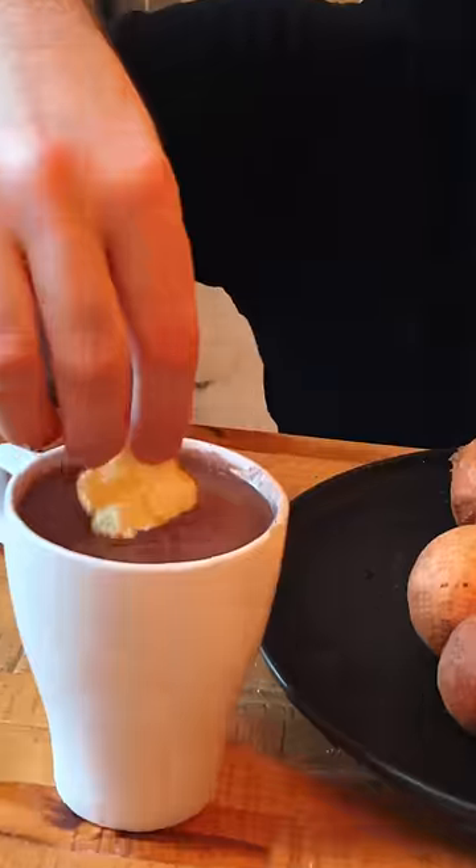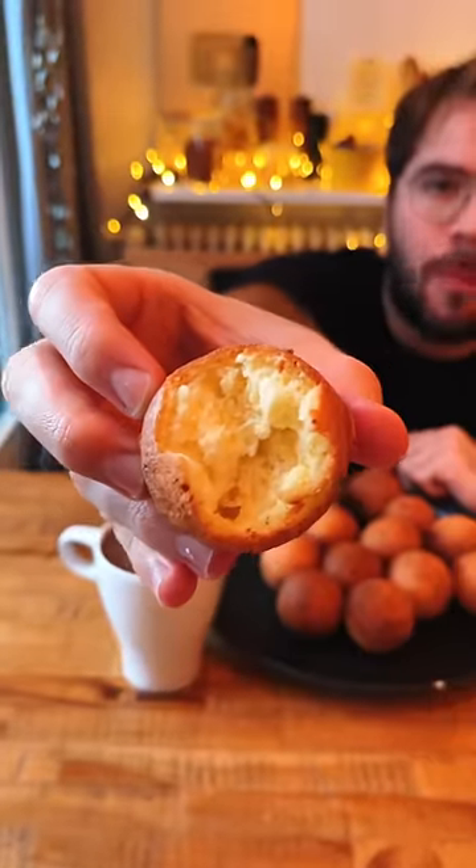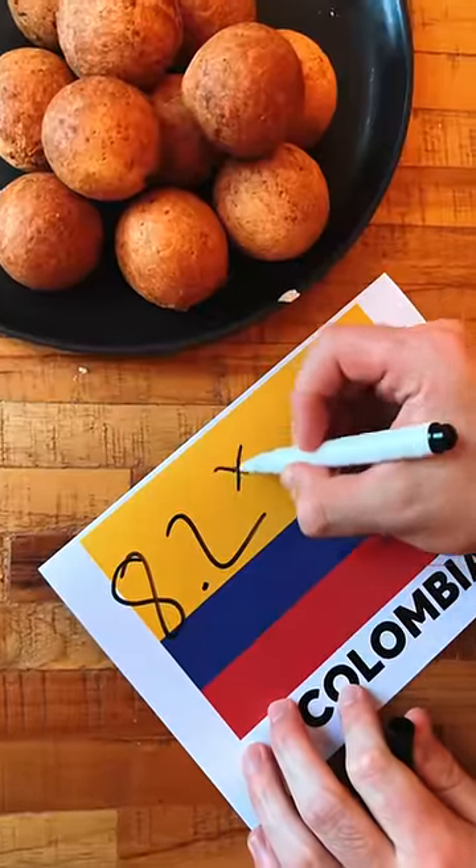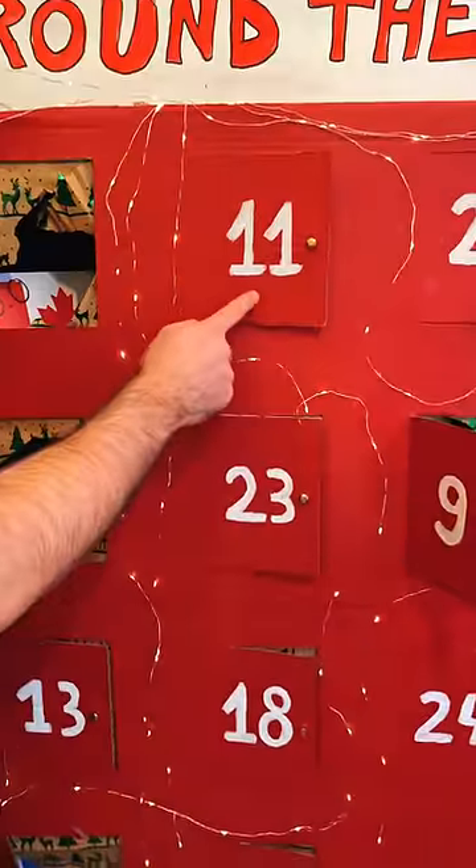They're commonly served with hot chocolate, and let me tell you, this was a special experience. I didn't expect to love them as much as I did. They get an 8.2 with a star from me — let's see if day 11 can beat them.